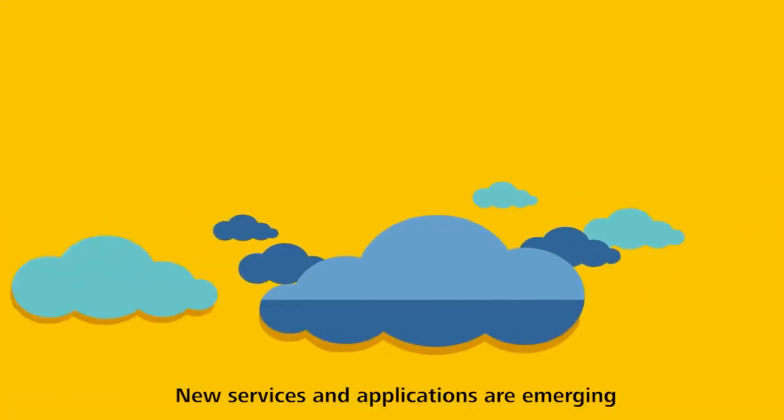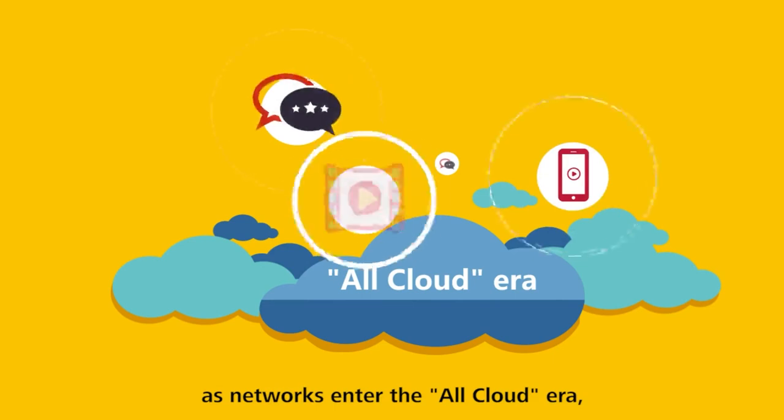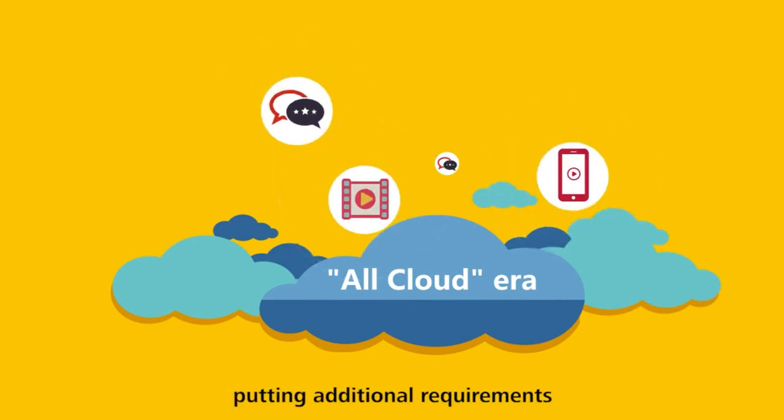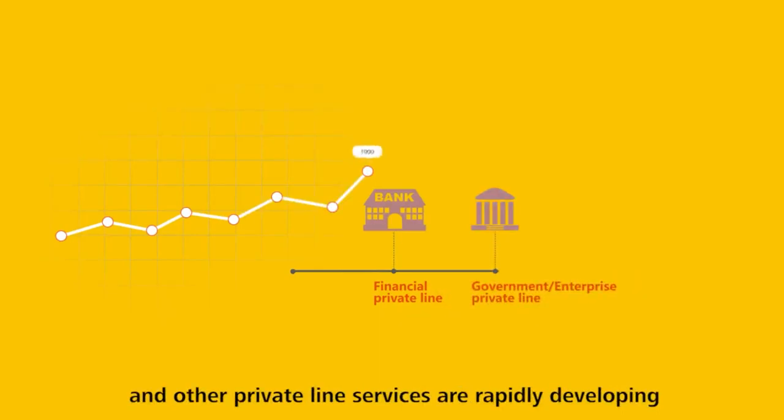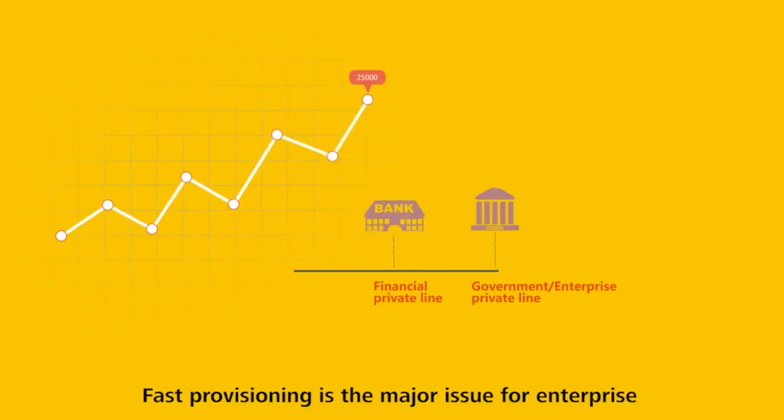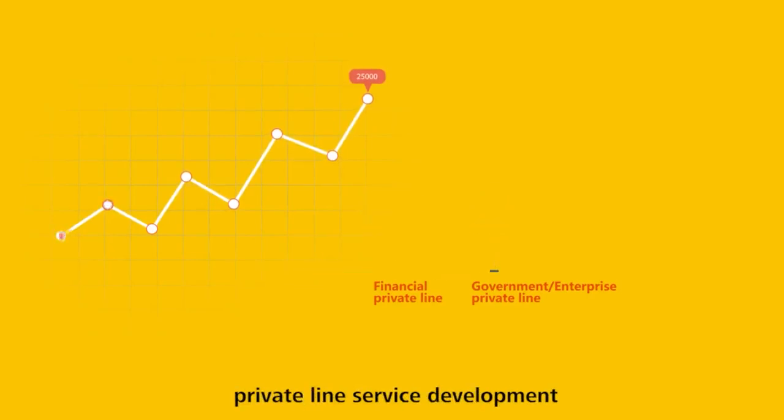Agile Service Provisioning. New services and applications are emerging as networks enter the all-cloud era, putting additional requirements and expectations on latency. Financial private line services, government and enterprise private line services, and other private line services are rapidly developing. Fast provisioning is a major issue for enterprise private line service development.